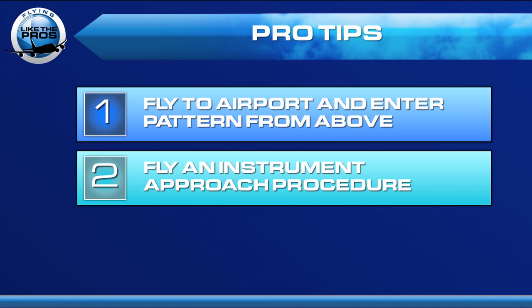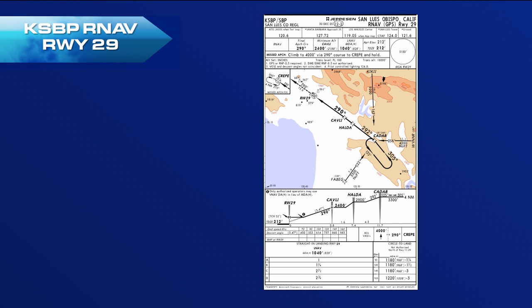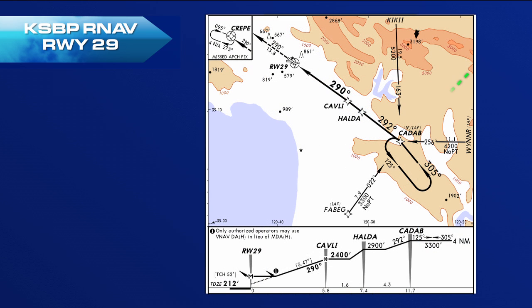Pro tip number two: why not fly an instrument approach? You don't have to do this in IFR — you can simply reference the chart on your VFR arrival. San Luis Obispo has a great approach, the RNAV runway 29. If we're coming in from the east, we can proceed direct to CADAB and then inbound on the final approach course. This allows us to reference the charted minimum altitudes to stay above the terrain.